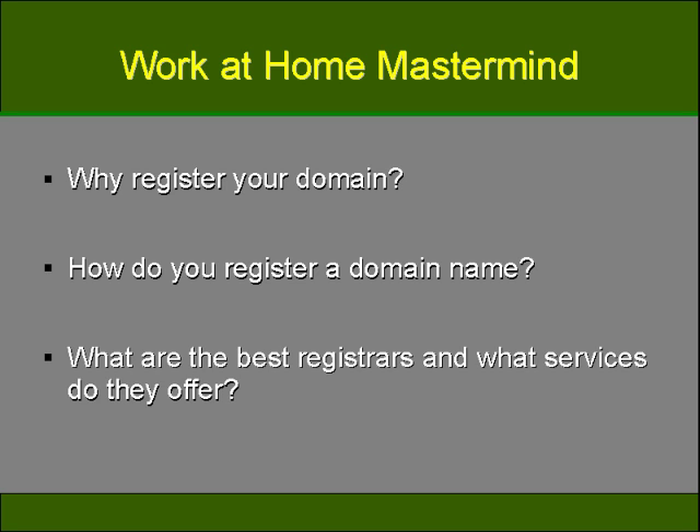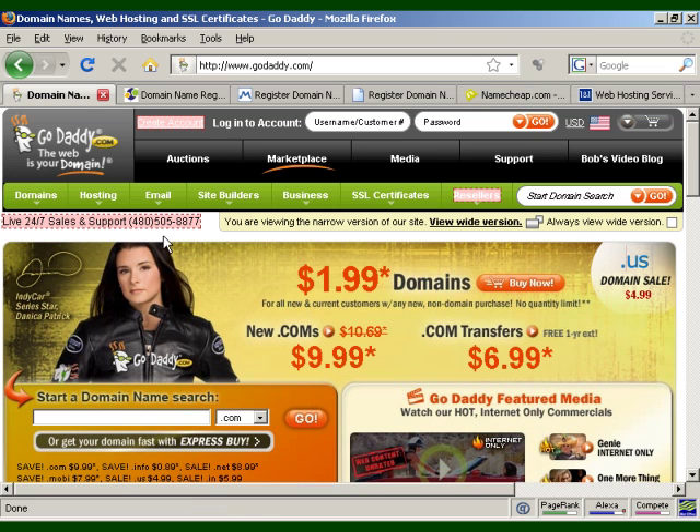When dealing with the creation and posting of your website, one of the most important steps is to find and register a domain name. The domain name will be the name you choose for your website — for example, mycompanyname.com. It's best to put serious thought into the domain name itself and pick a reputable company to register it for you. Here are some of the more popular ones.